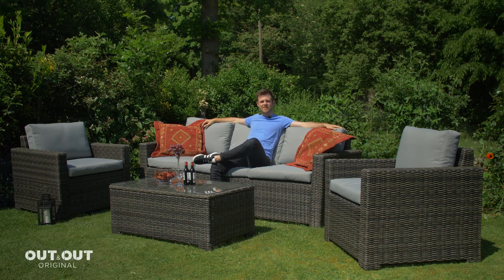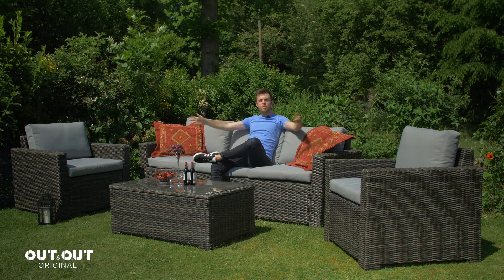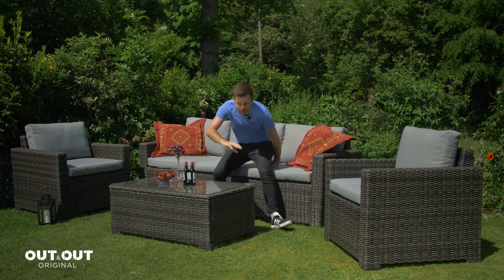This is the Mercia five-seater lounge set. You get a three-seater sofa, two armchairs, and the set also comes with a generously sized coffee table measuring a hundred centimetres in length.